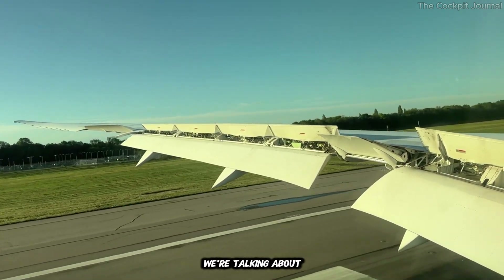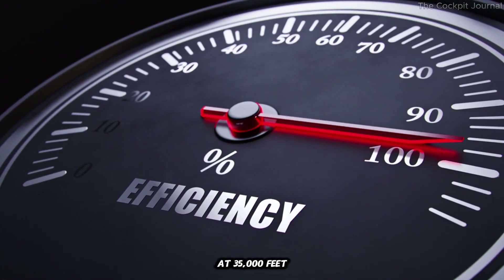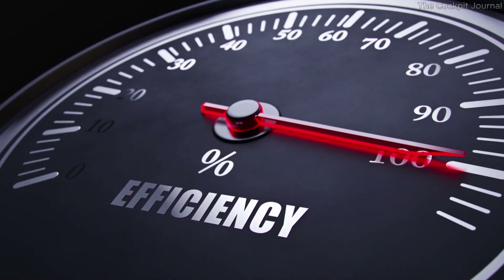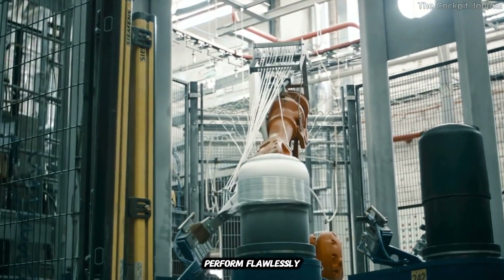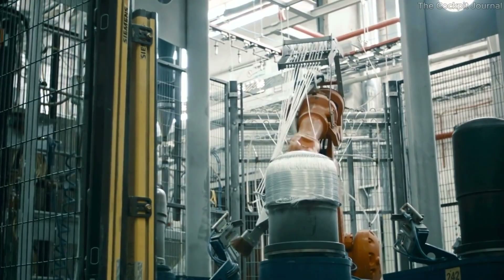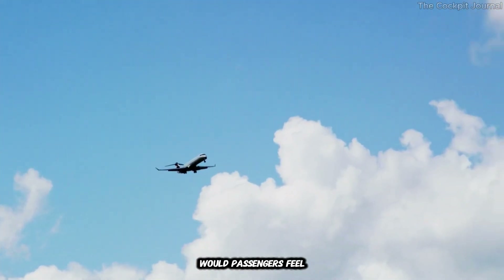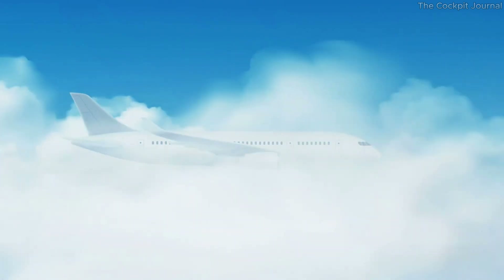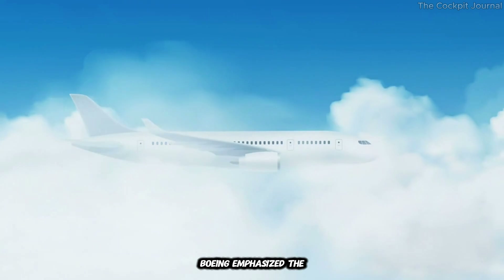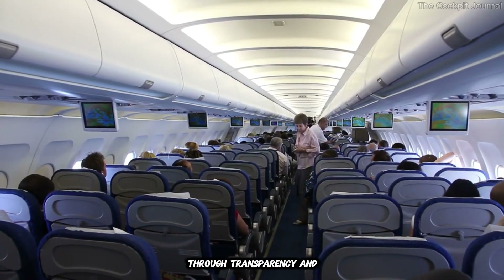After all, we're talking about a system that operates on a plane carrying hundreds of passengers at 35,000 feet. Boeing conducted extensive testing to ensure that the wingtips would perform flawlessly in all conditions. And then there was the question of perception — would passengers feel safe flying on a plane with folding wings? To address this, Boeing emphasized the system's safety features and built trust through transparency and education.